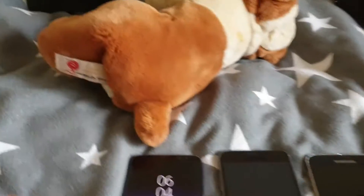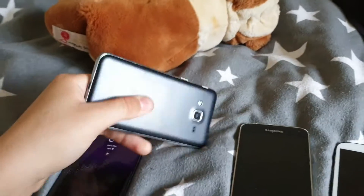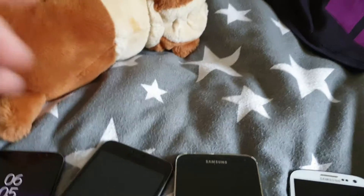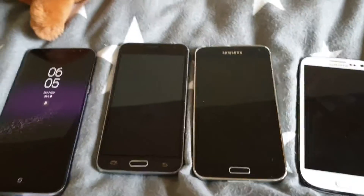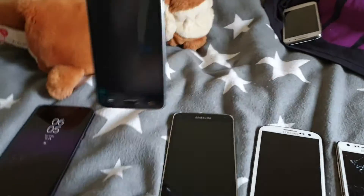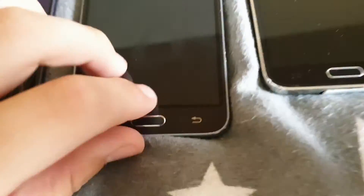Hey guys, welcome back to a new video. Today I'm going to be showing you my Samsung phones. I know this is not a Galaxy S phone — the J3 is not a Galaxy S phone — but it's classed because it's got the S6 design. Soon I'll be getting the Galaxy S6 Edge, Galaxy S7, Galaxy S4, and the Galaxy S4 Mini. The Galaxy Note 9, which I'm recording on right now, is already out. But for now, these are all the phones I brought with me on holiday.